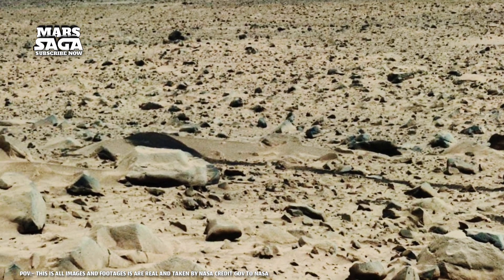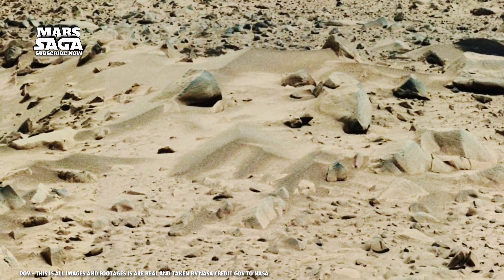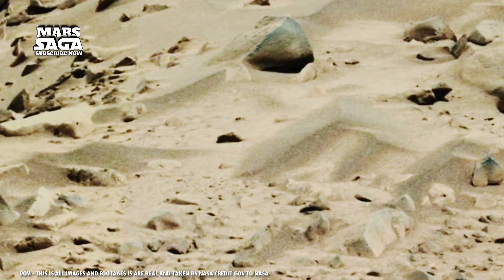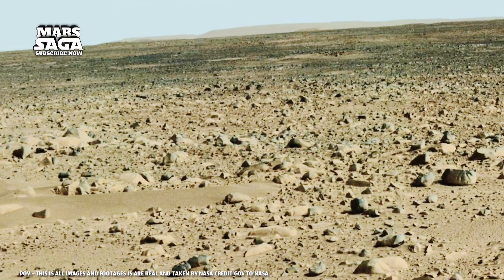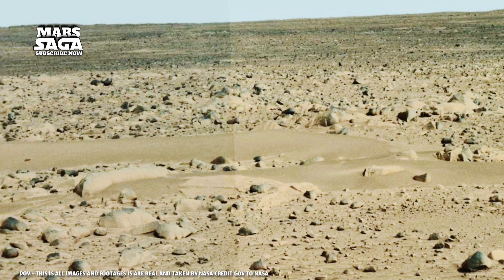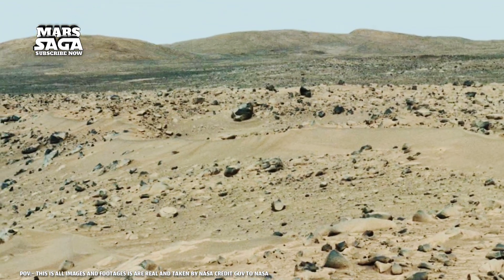Those very rocks became time capsules — each line, each crack holding memories of a world that was once alive. Some of these rocks contained clay minerals, and such minerals form only in the presence of water. That means these stones once touched liquid life itself. Inside them, scientists now search for the faintest traces of ancient life.